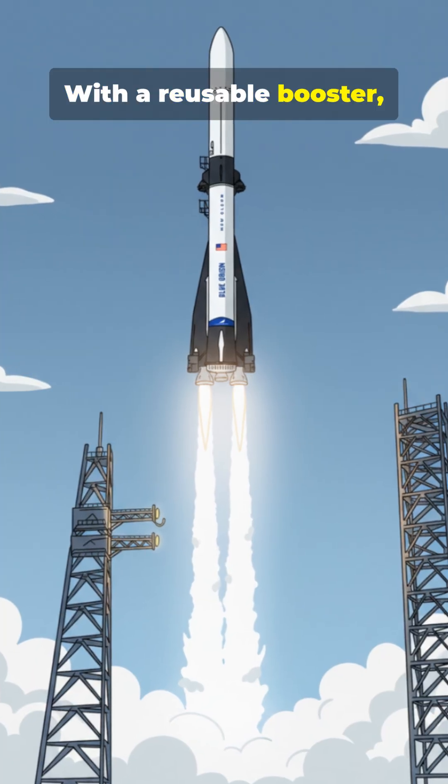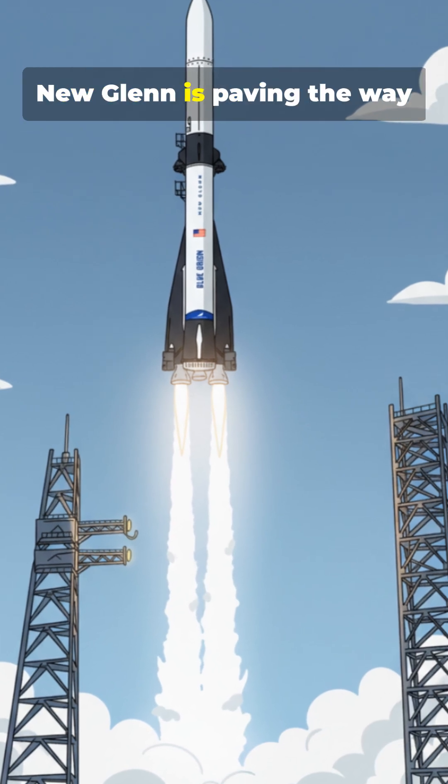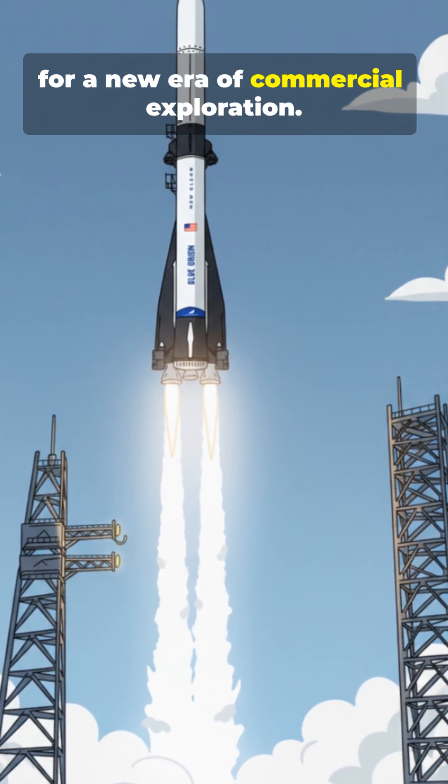With a reusable booster, a massive 7-meter fairing, and a design built for deep space missions, New Glenn is paving the way for a new era of commercial exploration.